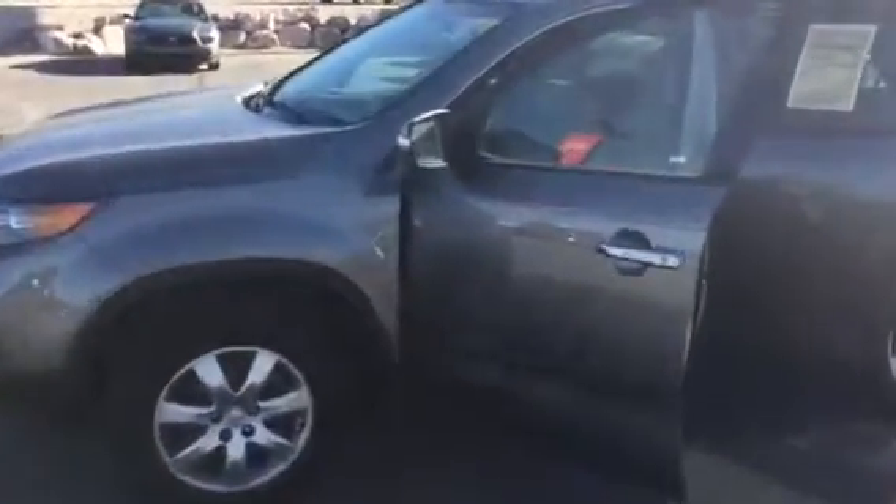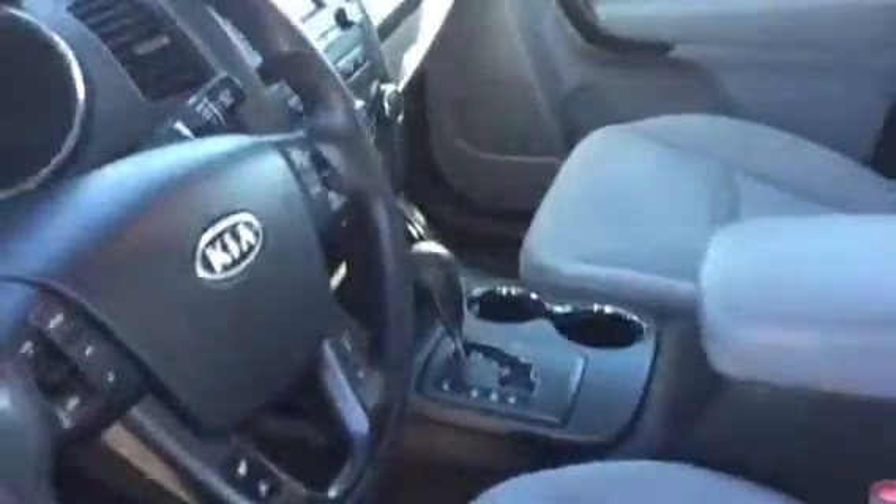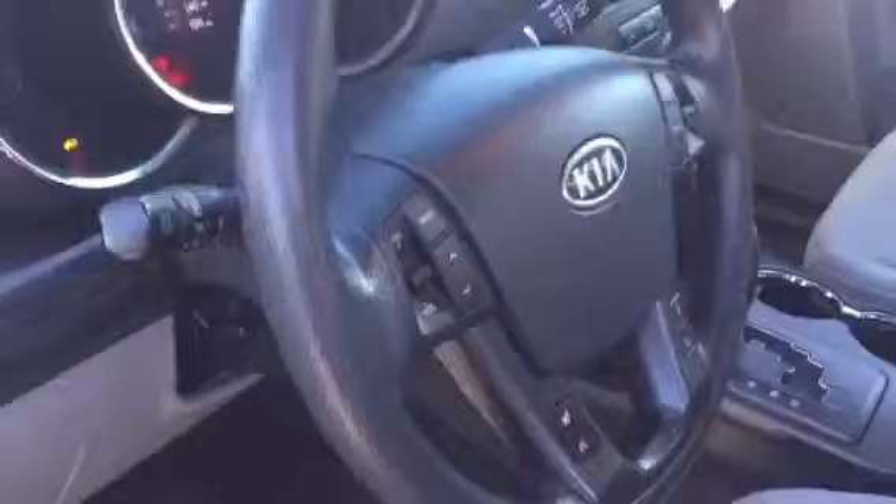Hey, this is Ryan here at Young Kia. I wanted to show you the 2011 Kia Sorento that you inquired about. This is the LX convenience package. What that means is you get heated driver and passenger seats, and even a backup camera there in the rearview mirror. It comes standard with Bluetooth technology, also power windows and door locks.